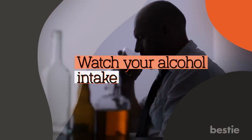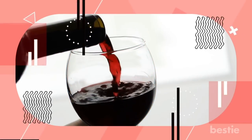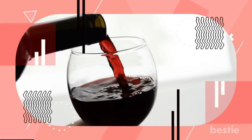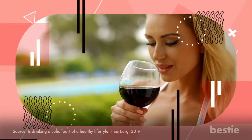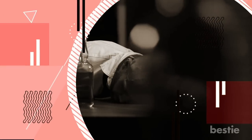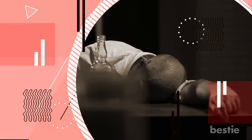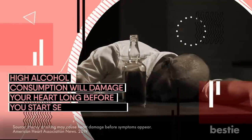Watch your alcohol intake if you want to keep your cholesterol levels under control. Red wine has long been considered good for your health, but only when you drink it in moderation. Studies suggest it can improve HDL cholesterol when you drink it in tiny amounts. Other experts say this may not be the case — there is certainly a small increase in HDL, but you're likely to get better results through exercise. Drinking alcohol is also a slippery slope. If you have one glass of wine, it's often hard to resist having another. When you drink higher amounts of alcohol, it increases your LDL and triglyceride levels. Research suggests that high alcohol consumption will damage your heart long before you start seeing symptoms.